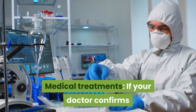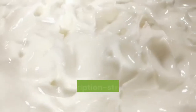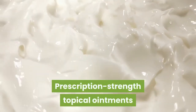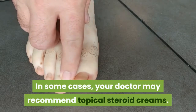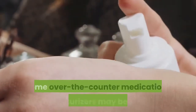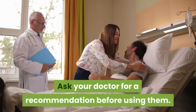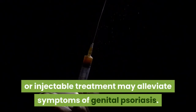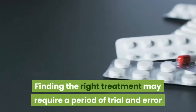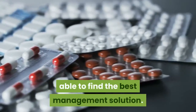Medical treatments: If your doctor confirms that you have genital psoriasis, there are a variety of treatments. Prescription-strength topical ointments and creams can ease itching and discomfort. In some cases, your doctor may recommend topical steroid creams. Some over-the-counter medications or moisturizers may be helpful — ask your doctor for a recommendation before using them. Treating general psoriasis with a systemic oral or injectable treatment may alleviate symptoms of genital psoriasis. Finding the right treatment may require a period of trial and error, but with your doctor's help you may be able to find the best management solution.